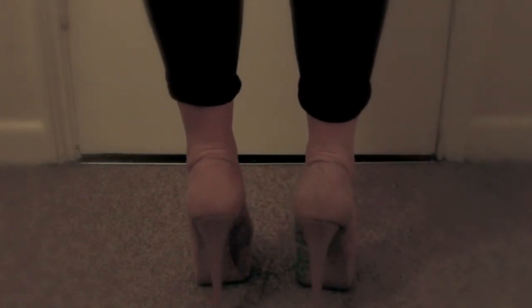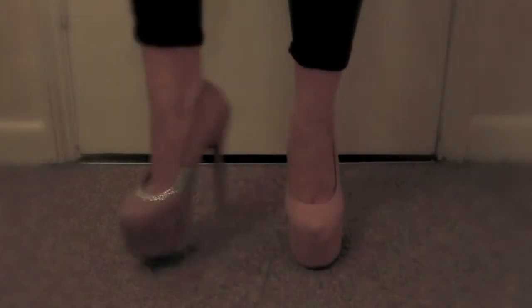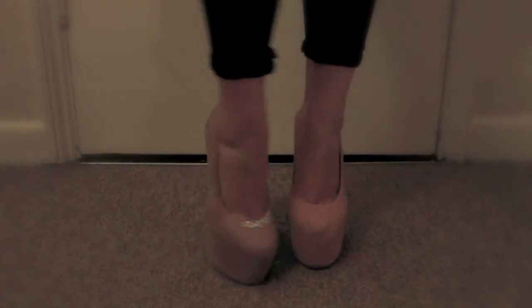My next pair are Kurt Geiger, I think Carvela heels. I'm actually strassing them — sticking crystals on, as you can see on the right shoe there. I've got a long way to go, but they're a style called Ariel, in a nude suede, and they're super high, like six inches, and they're gorgeous.